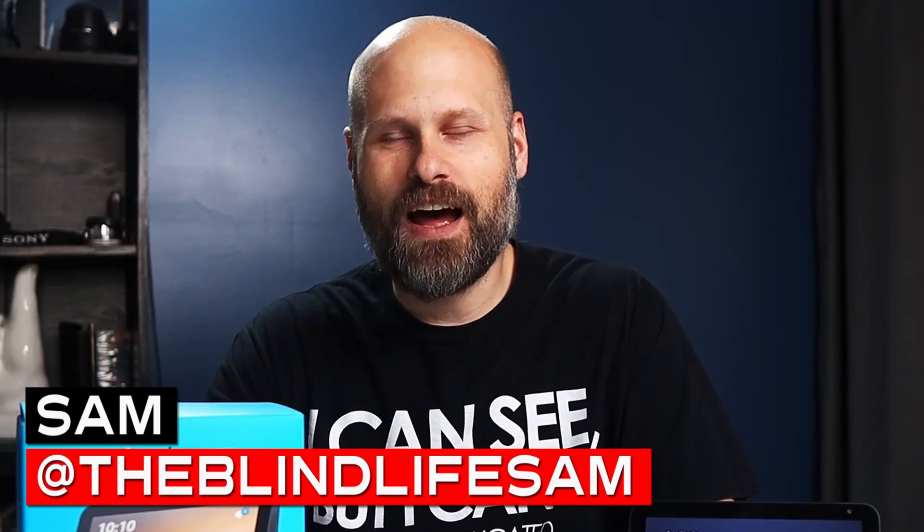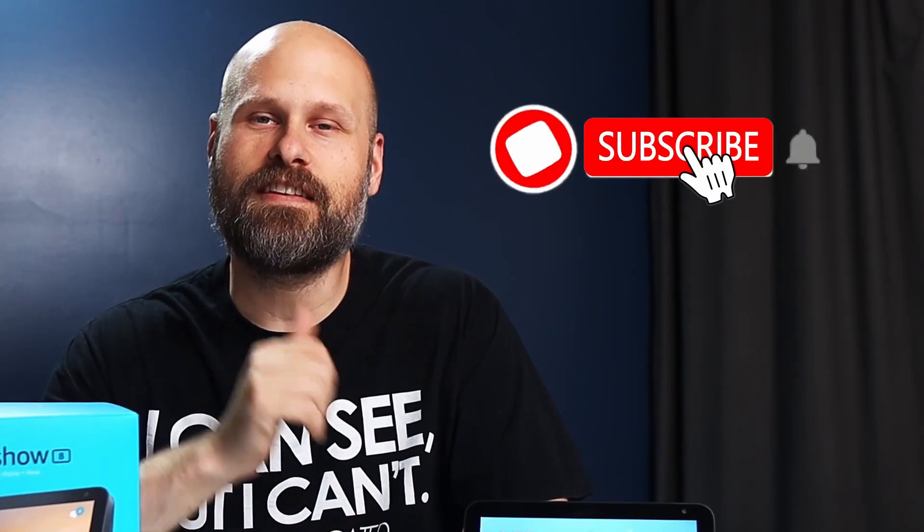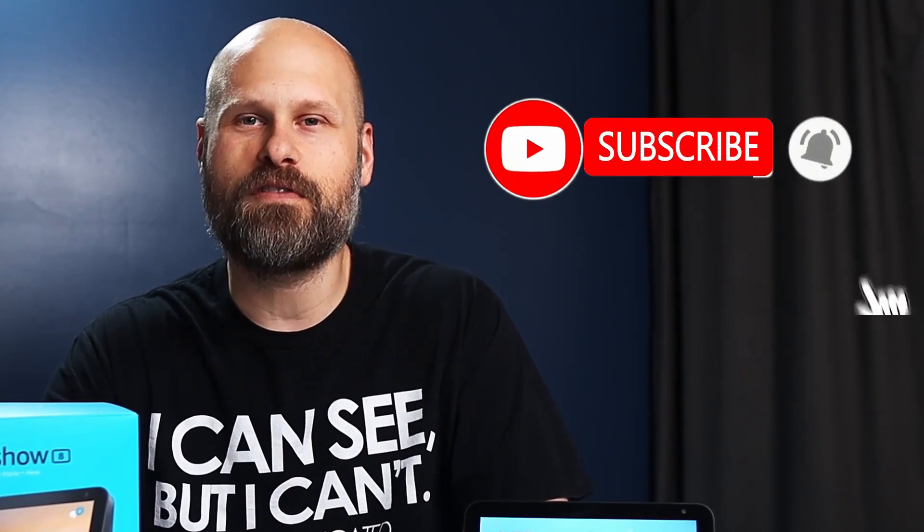Hey guys, it's Sam. Welcome back to The Blind Life, where you learn how to live your best blind life. If you enjoy videos like this and would like to see more, be sure to hit the subscribe button and turn on post notifications.